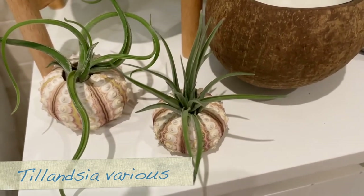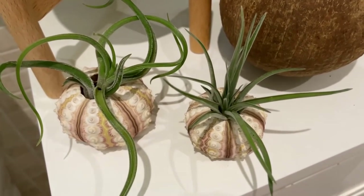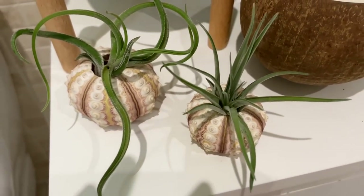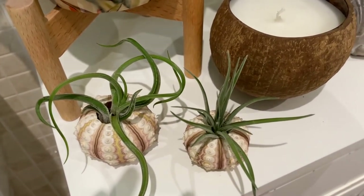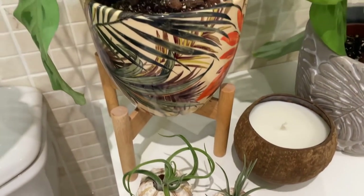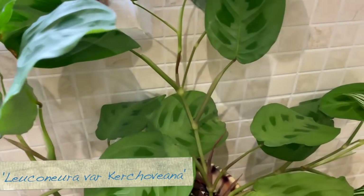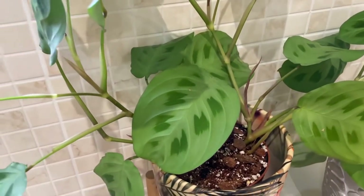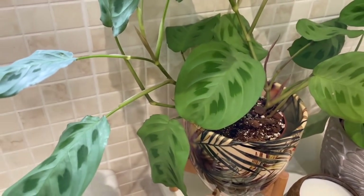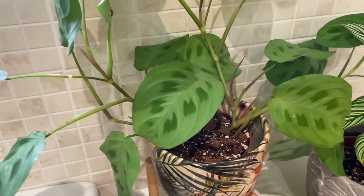Down here we've just got a couple of tillandsia in some sea urchins. I did a tillandsia haul recently — these were from Etsy, I'll link that below if you're interested in air plants. I've got a maranta here which seems to be doing okay. I used to have a calathea zebrina here a couple of years ago but that was another one that got thrips and it unfortunately bit the dust.